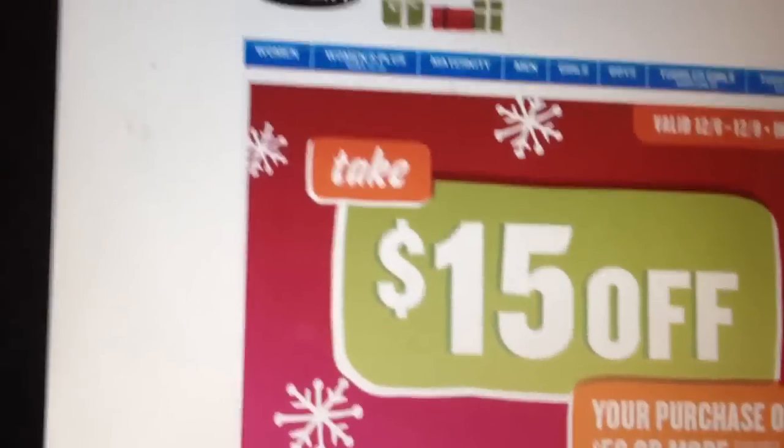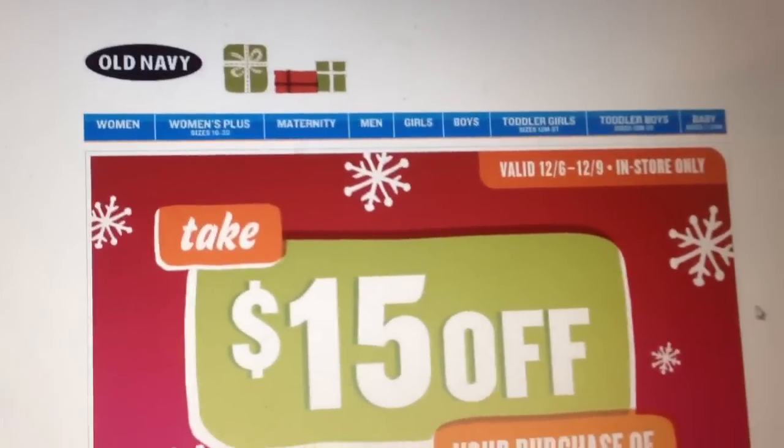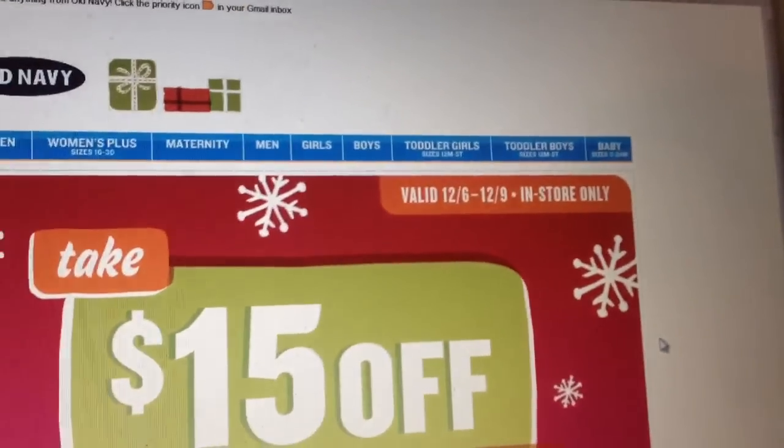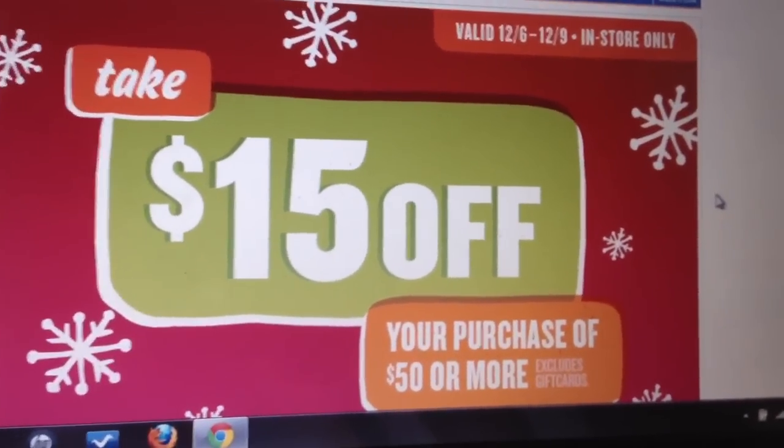I just wanted to make a quick video about this coupon I came across for Old Navy. It's for 12/6 to 12/9, so you have a couple days, and it's $15 off a $50 purchase.